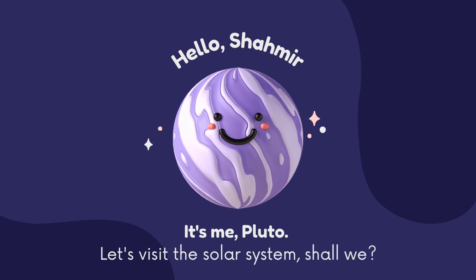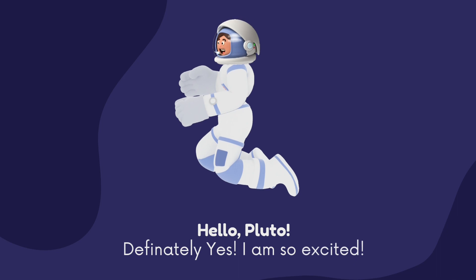Hello Sharmin, it's me Pluto. Let's visit the solar system, shall we? Hello Pluto, definitely yes! I'm so excited!